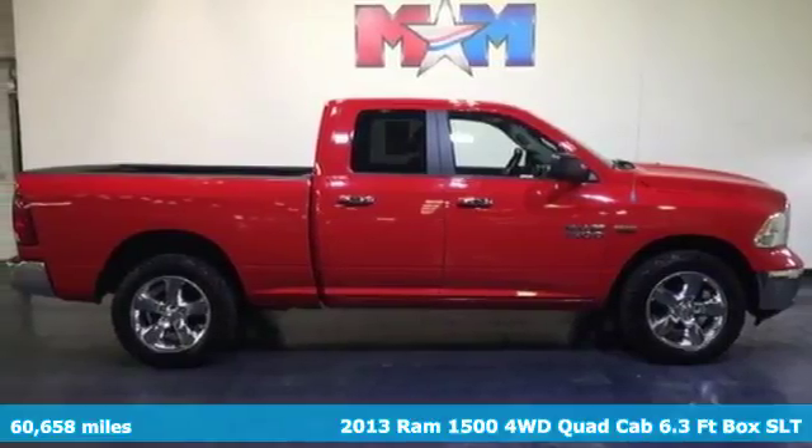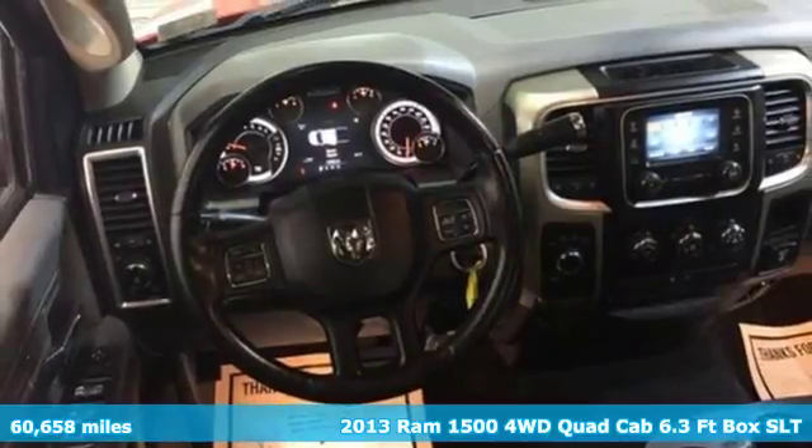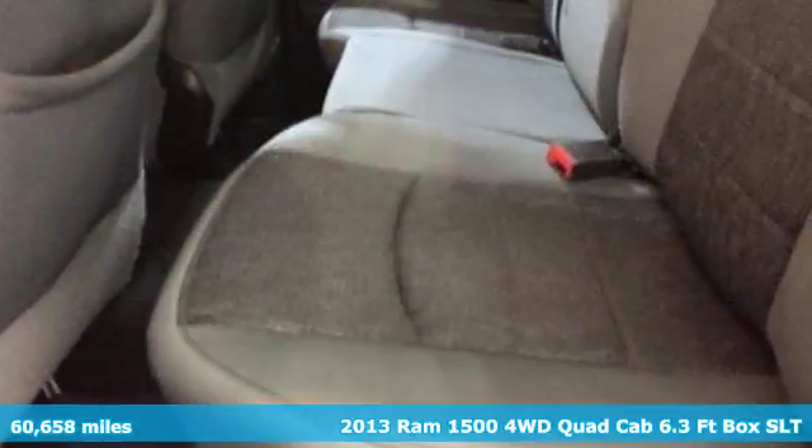Here's a 2013 Ram 1500. Powerful, good-looking, and efficient, the 1500 is shifting the standard.